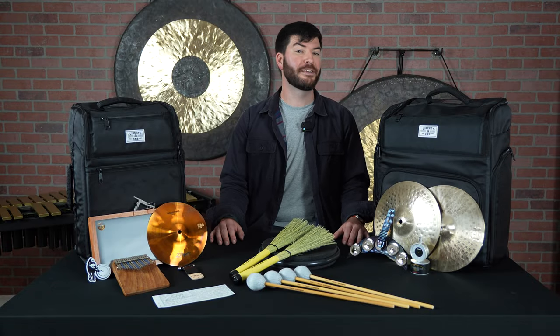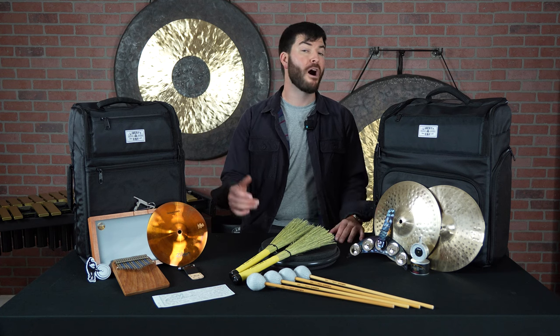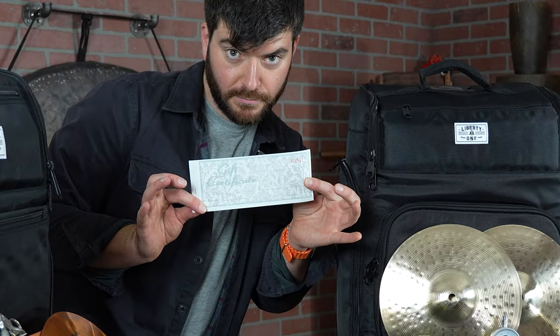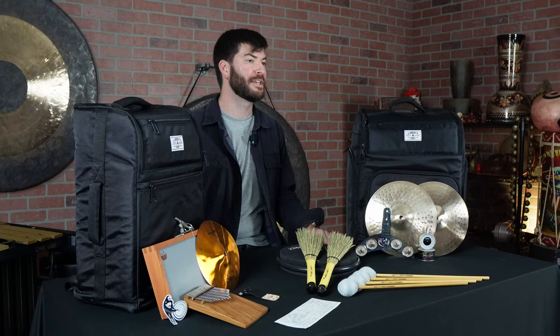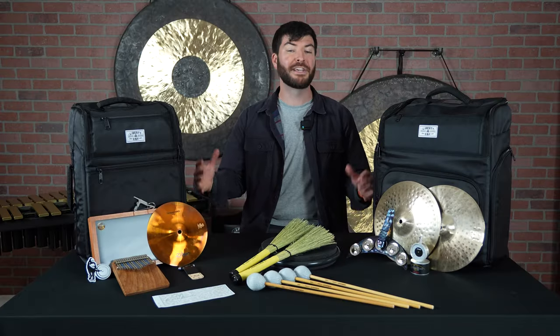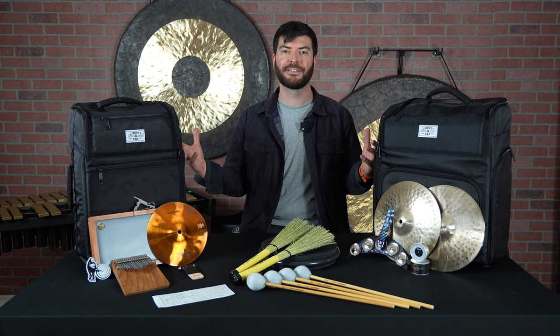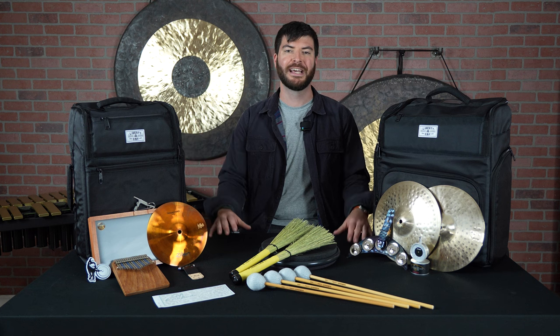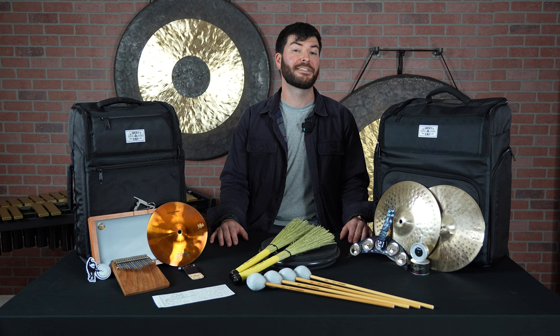Still not sure if any of these options are great for the drummer or percussionist in your life? Well, we also offer gift certificate options so that they can find the gear they're hoping for. They can put it towards another purchase or use it to buy something individually. Steve Weiss Music is your one-stop shop for everything this holiday season or for any gift you have to give to a drummer or percussionist. If you have questions, you can give us a call, shoot us an email, or go on our site to shop today at steveweissmusic.com.